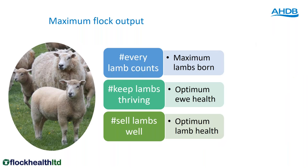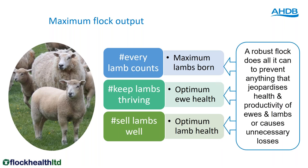For maximum output from the flock, we need every ewe to produce as many lambs as possible — every lamb does count. We need those lambs thriving and sold at the right time, so we need optimum ewe health and optimum lamb health and a robust flock. A flock that can cope even when conditions are bad. We've had a horrific year for weather at lambing followed by drought. We can't do anything about the weather but we can make sure our flocks are robust. Anything that prevents disease jeopardising health and productivity is necessary for a flock to cope in difficult times.